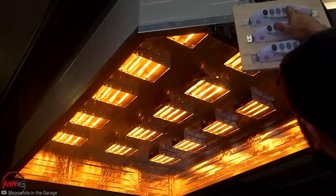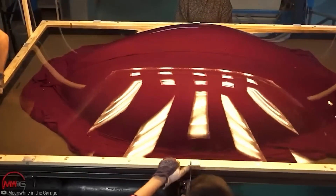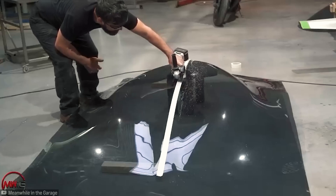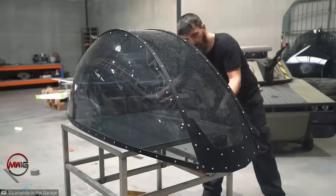He built the heat chamber himself using the frame of an old camper and some household heaters — pretty cool. Then he covered the mold with a polycarbonate sheet, heated it, and applied a vacuum. After that, he connected the parts with a metal structure and created the transparent cockpit.